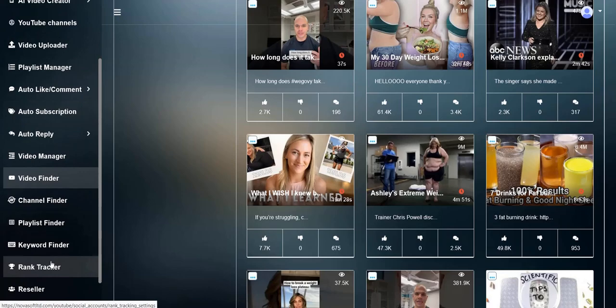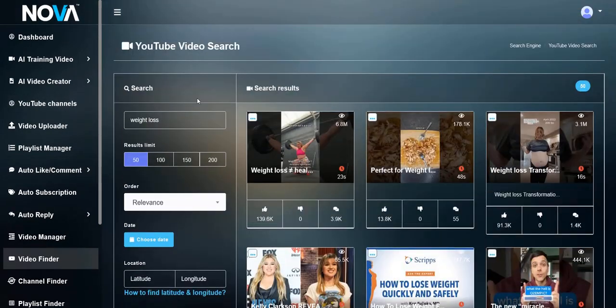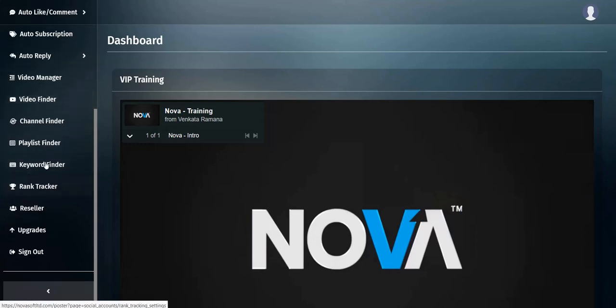You've also got a rank tracker down the bottom as well. So nothing groundbreaking or revolutionary with this software — it's a simple AI video creator with YouTube features such as interacting with subscribers, commenting, liking, subscribing, uploading from the members area, and some video research tools.